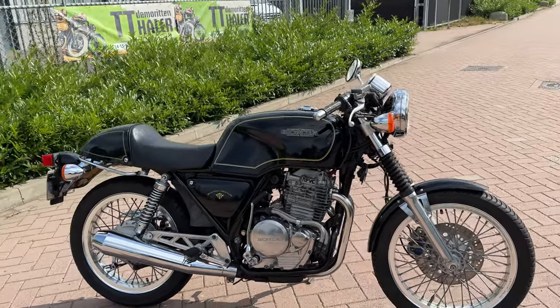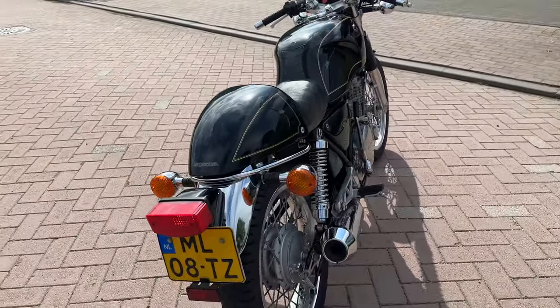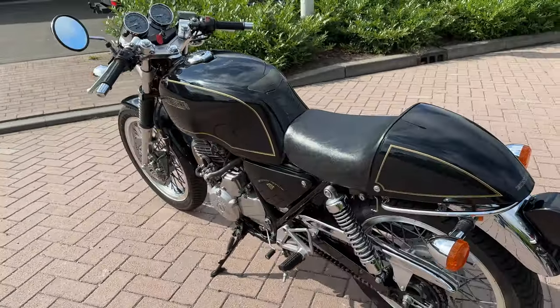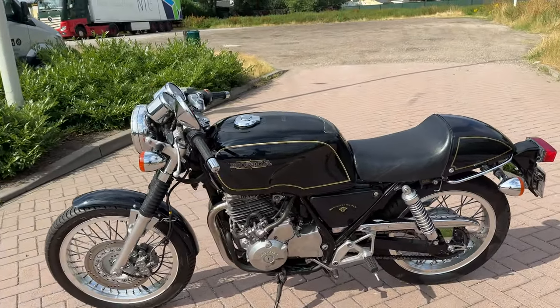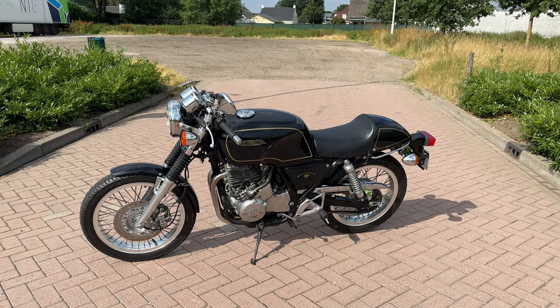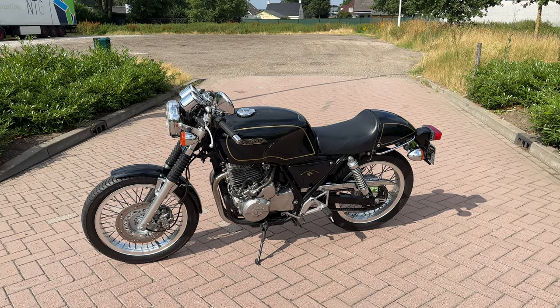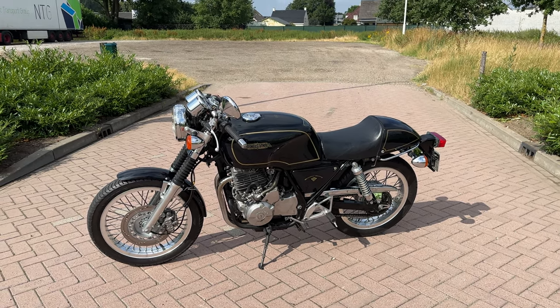If you're interested in this Honda GB500 Tourist Trophy, then contact me. I'll get you more information and the price — delivery worldwide. If I have a harbour or a name and address, I can make you an offer for delivery.